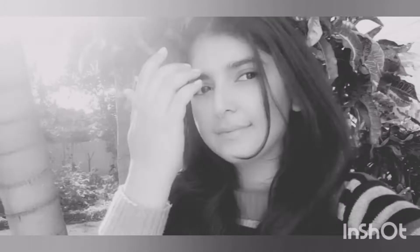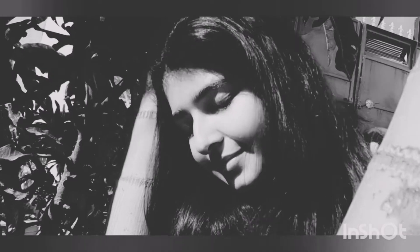Hey everyone, what's up? Welcome back to my channel. In this video, I'm sharing my winter skincare essentials. Without further ado, let's get into this video.